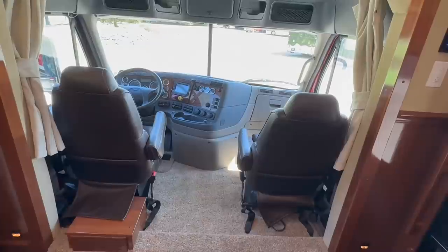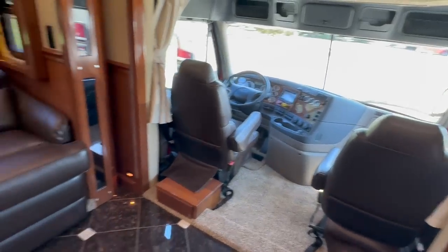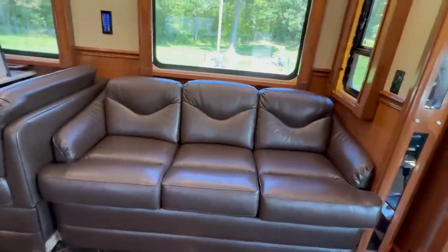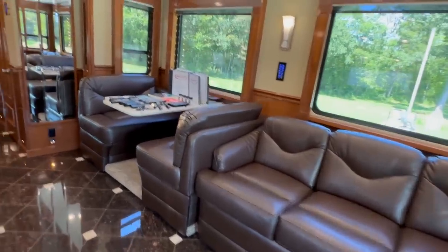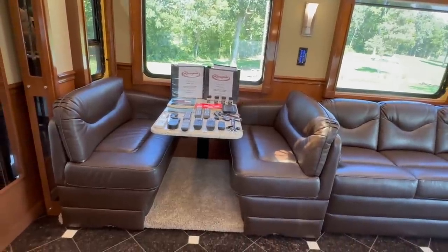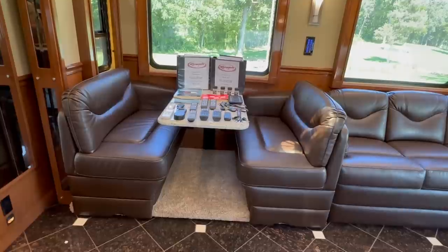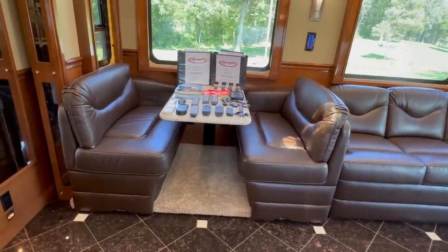Both seats are air ride and swivel around — when you're hanging out back here it gives you more seating. On the driver's side, we have a Villa leather sofa that seats three people, very comfortable, and also turns into a queen-size air mattress — a very comfortable bed. There's a dinette that seats four. This has granite countertops, so the table is very heavy — we tried the dream dinette bracket conversion in one Icon and it wasn't ideal.